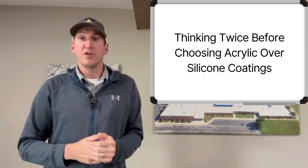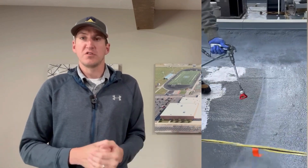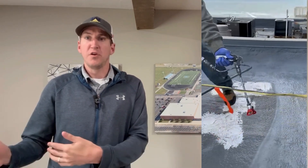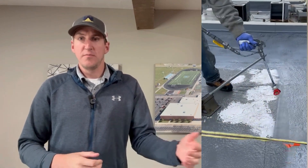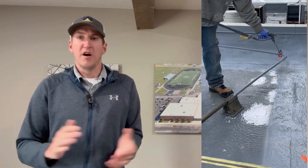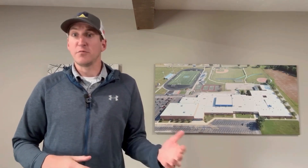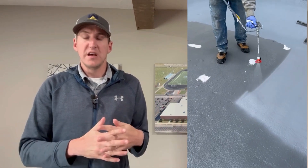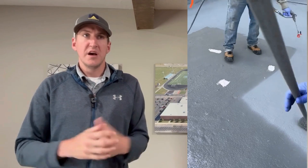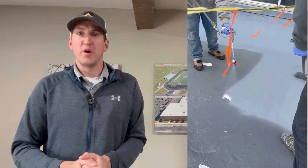Maybe you're asking why are you even making this video. I'm making this video because we will be at a project that wants a coating system and we'll propose doing a silicone system and another company will propose an acrylic system which is a lot cheaper and we lose out on the job. The building owner, unaware of the pros and cons of both coating systems, is going to be left in an undesirable situation for where he lives and how the roof is designed and his long term goals and budget. So it's important to go through the differences between the two coatings so that building owners can educate themselves and know which way they should be heading.